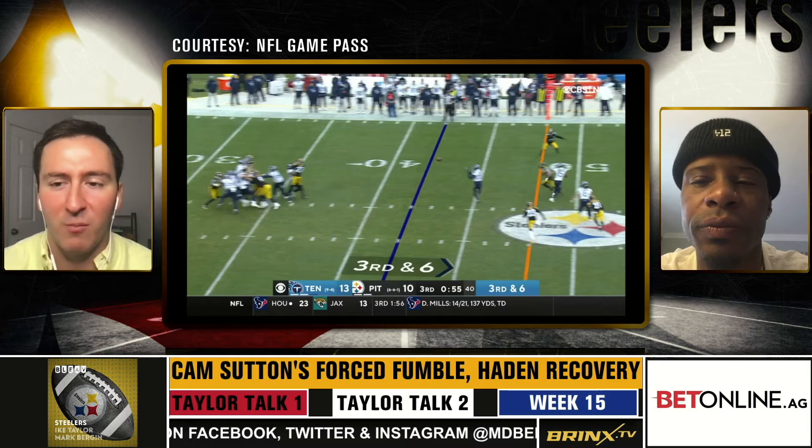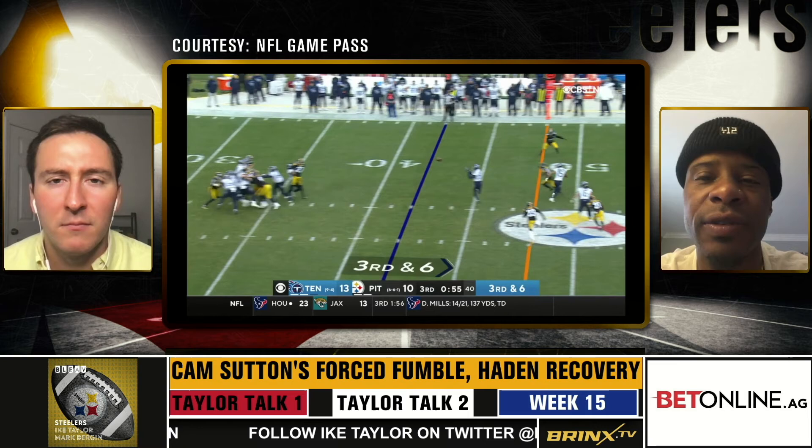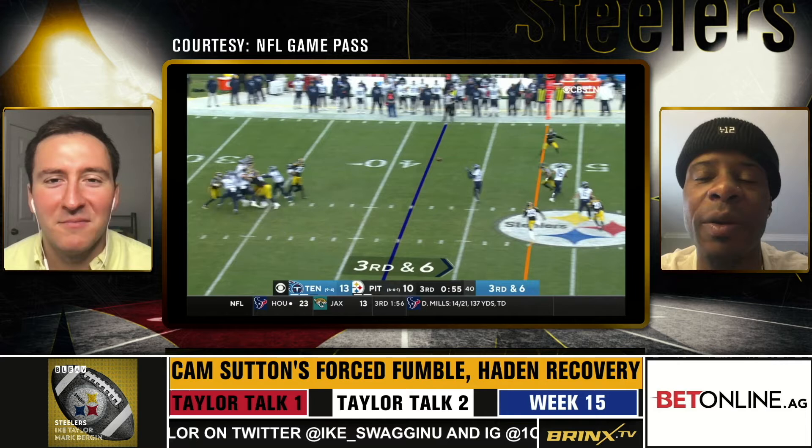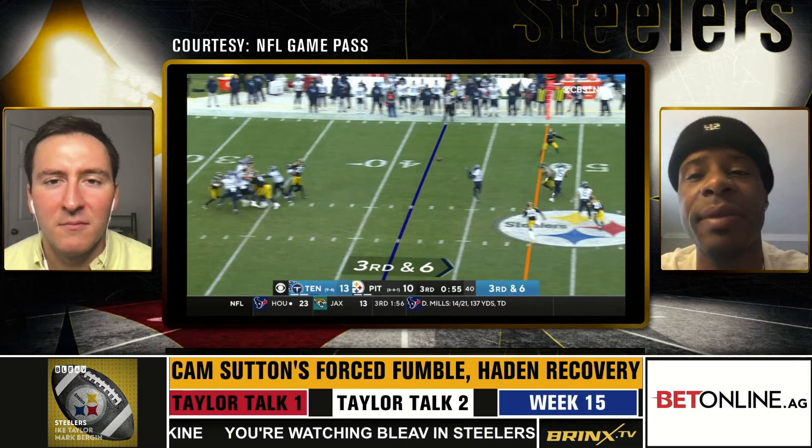We're going to pause it here. If you look at this situation, Cam actually comes off of his man to see the ball get thrown, to make this tackle and force the fumble when Joe Hayden is going to come up with this play. But if you look at the top, you see the corner with the game going on between Terrell and the corner — he's in a perfect position. Even if Cam isn't right there, he's in a position to either knock this ball loose or get a stop and make sure it goes into fourth down.